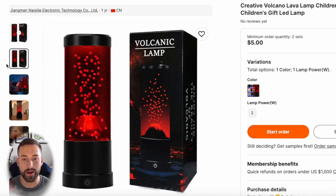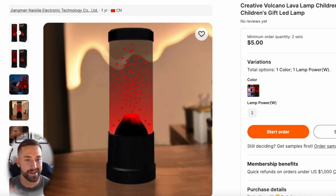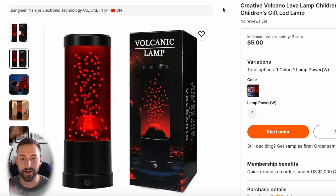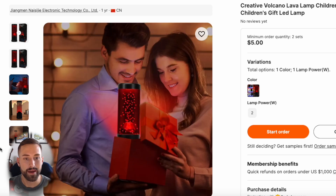I found a product on Alibaba that is somewhat different from what we saw on the first listing page: a volcano lava lamp. This still simulates the same idea as a normal lava lamp, but we also have a unique feature and main selling point — the volcano design. This runs for $5 with a fairly low MOQ, and after doing more research on the supplier and product quality, I think this would be a good idea to sell something that is different from what's commonly seen on that first listing page.